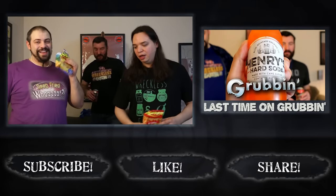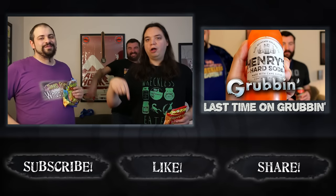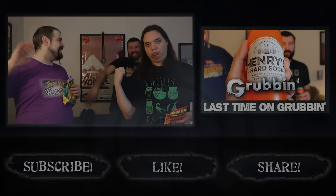We can all agree that creamed corn is bad. No. In this instance, Lofi's wrong. Everybody gets one — everybody's wrong about something, except me, because I edit the film. I'm always right. You want to be right? Edit the film, bitches. Treats, thank you so much for sending these to us. Go check out the link in the description. It's been Grubbin' with Colt Moo and a fart. Thank you.